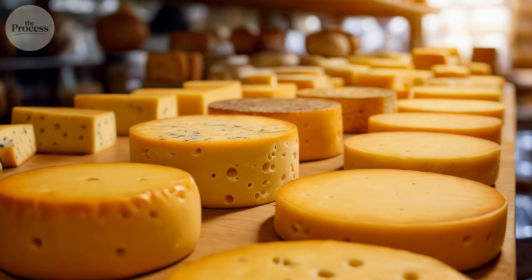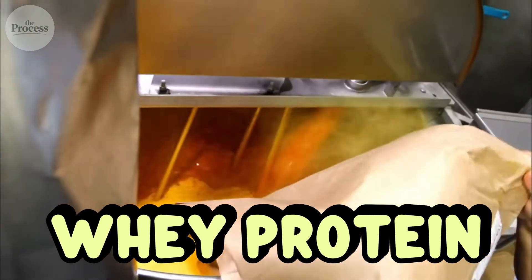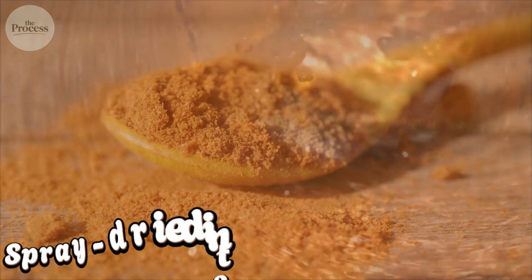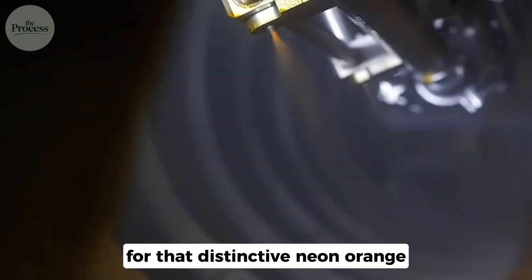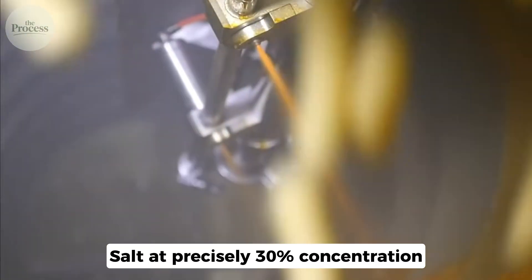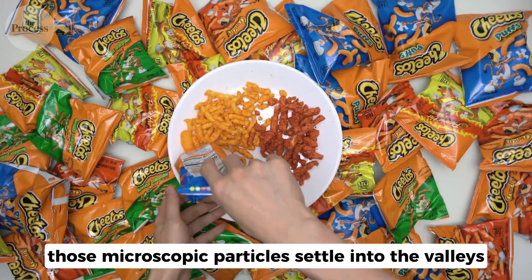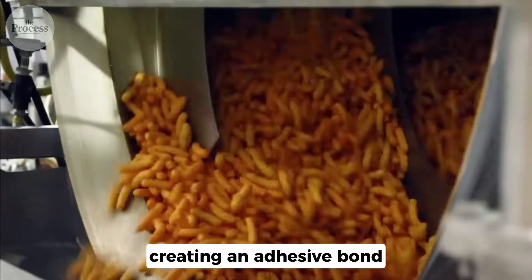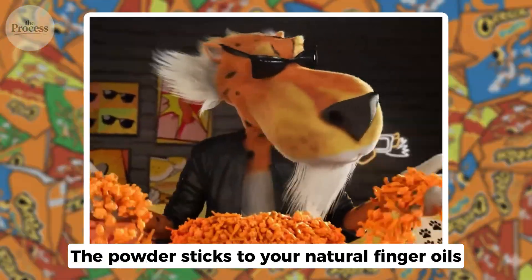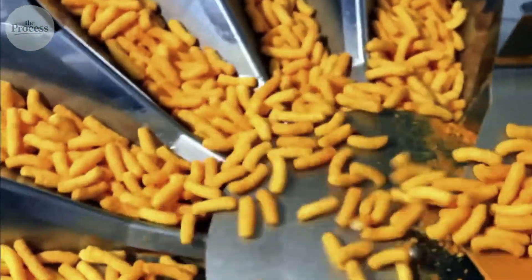The orange coating isn't cheese. Real cheddar would spoil within hours sitting on a store shelf. Frito-Lay uses whey protein — the liquid left over from cheese production — spray dried into extremely fine powder. Mixed with yellow 5 and yellow 6 coloring agents for that distinctive neon orange. Salt at precisely 3% concentration. The particles measure 5 micrometers across — smaller than the ridges of your fingerprint. When you grab a Cheeto, those microscopic particles settle into the valleys between your fingerprint ridges. Salt pulls moisture from your skin, creating an adhesive bond. The powder sticks to your natural finger oils. You can't wipe it off on your jeans. You can't brush it away. The only real solution is to lick your fingers clean.